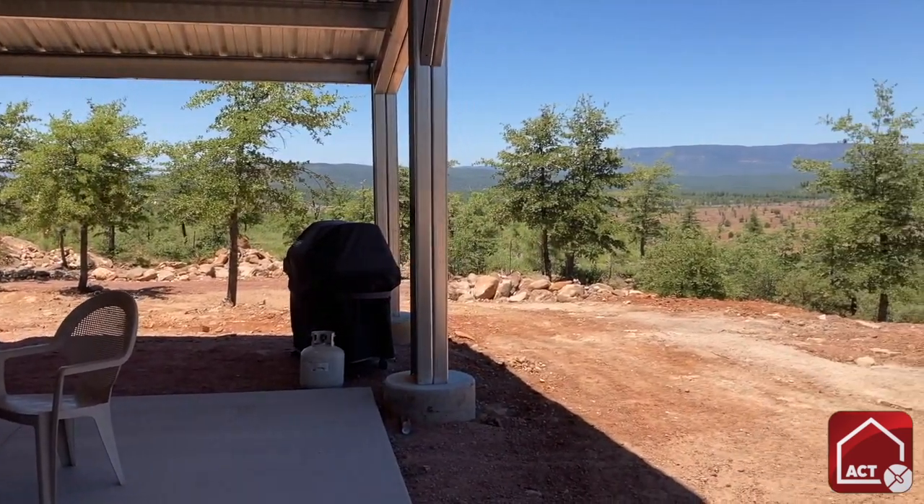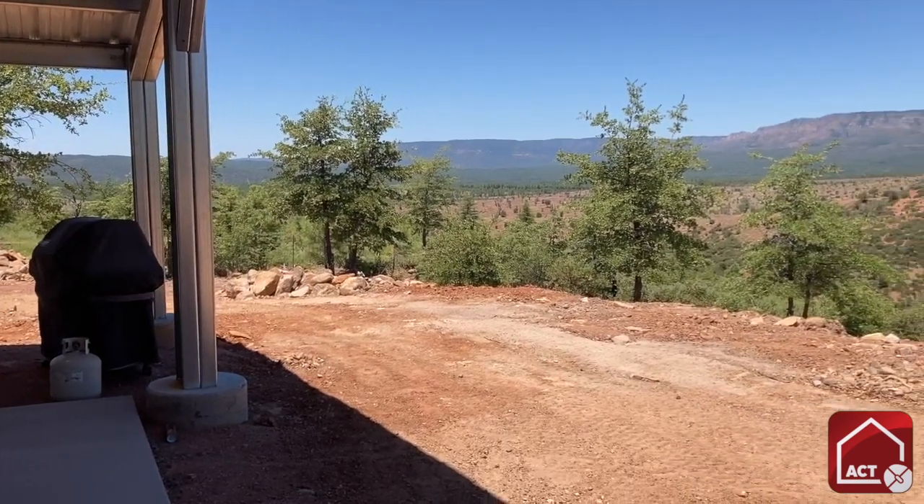My wife and I had this property up here in a place called Payson, Arizona. We sold our other house and wanted to build on this beautiful bluff property we had, which we call Rimview up here.